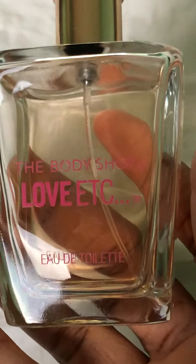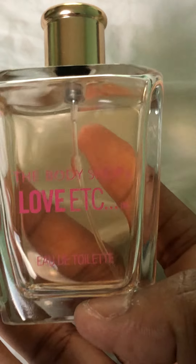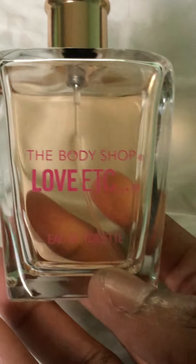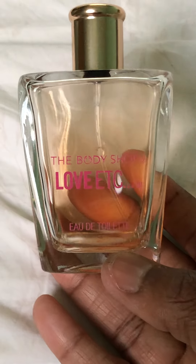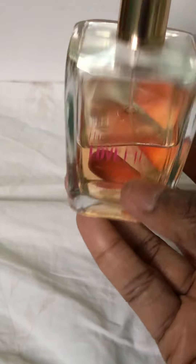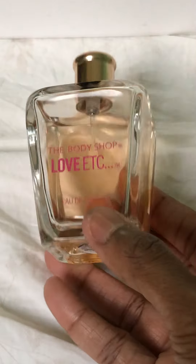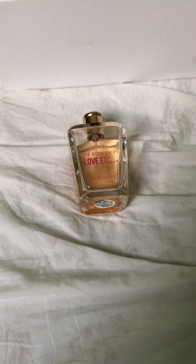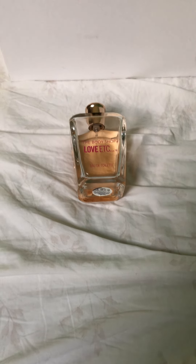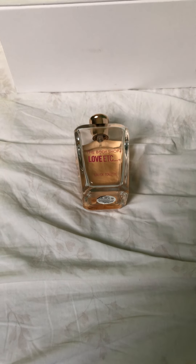I'll be looking at the notes on my laptop as I go, so please bear with me. This is Love Etc by the Body Shop — I did mention this one in a video I did about fragrances that can't offend anyone. I'm almost done with this bottle because I'm trying to use it up. It was launched in 2009 and I think it's since been discontinued. The top notes are pear, bergamot, and neroli.